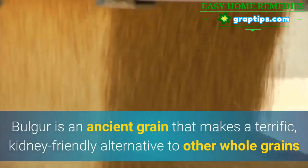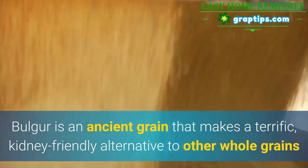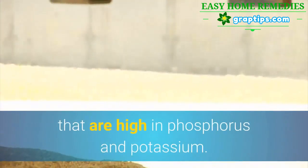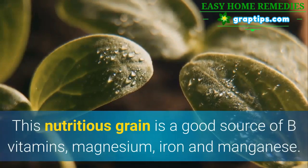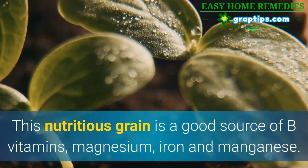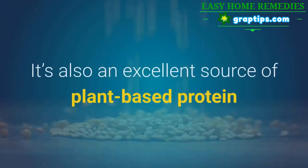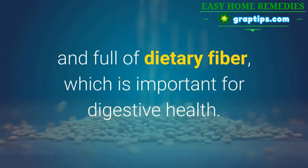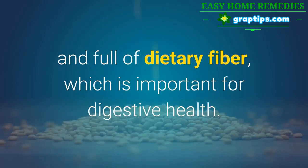9. Bulgur. Bulgur is an ancient grain that makes a terrific kidney-friendly alternative to other whole grains that are high in phosphorus and potassium. This nutritious grain is a good source of B vitamins, magnesium, iron, and manganese. It's also an excellent source of plant-based protein and full of dietary fiber, which is important for digestive health.